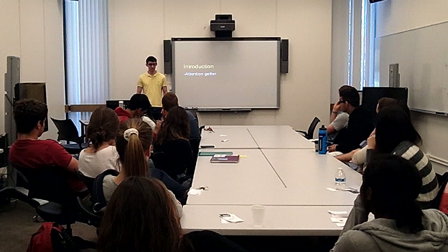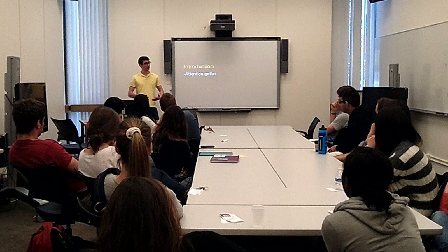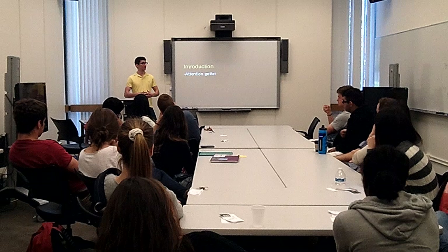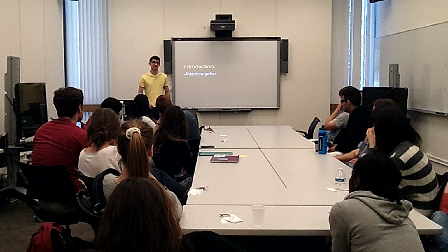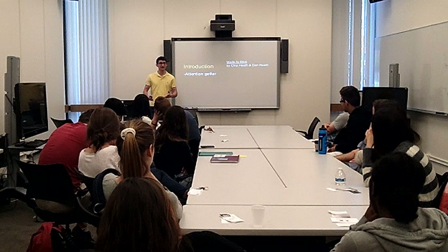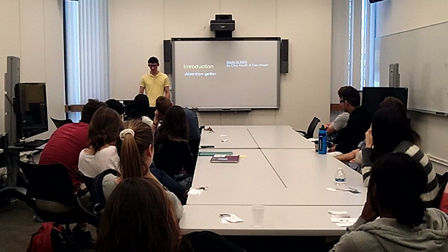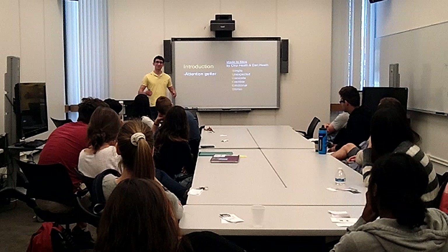Your intro has to do a few very important things. First, you want to grab the attention of your audience. Everyone has laptops or smartphones. We're all Stanford students — everyone's very distracted. There are so many things competing for your audience's attention. How do you grab it? Brothers Chip and Dan Heath at the business school looked into urban legends and advertising campaigns to figure out what makes a message stick. They found a message should be: simple, unexpected, concrete, credible, emotional, and it should involve stories.